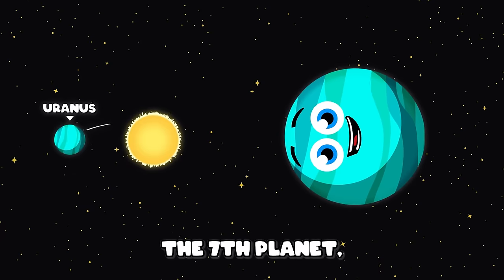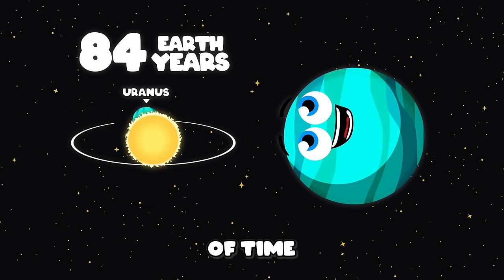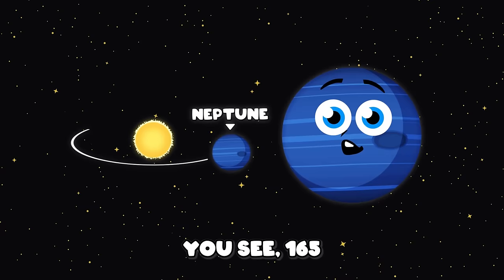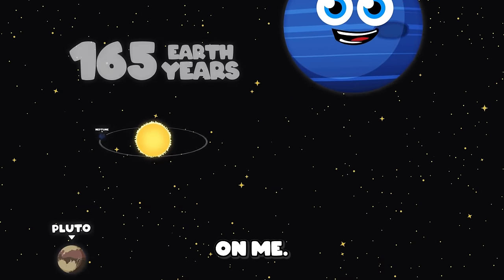Uranus is the seventh planet in the solar system. 84 Earth years is the amount of time I take to orbit the sun. I'm the eighth and final planet, my name is Neptune. 165 Earth years makes up one orbit around the sun.